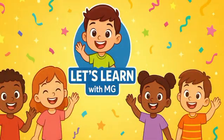Thanks for watching Let's Learn with MG. Don't forget to like, share, and subscribe for more fun learning videos. See you soon. Bye bye kids! Keep learning, keep exploring.